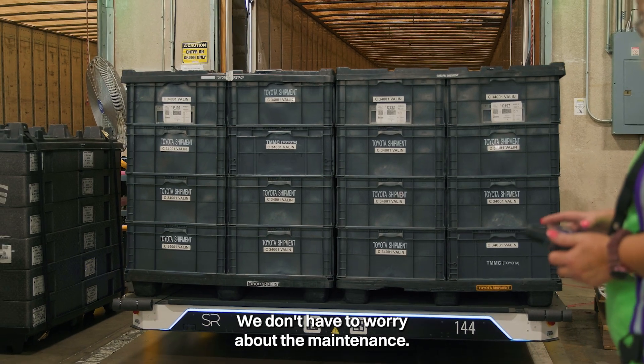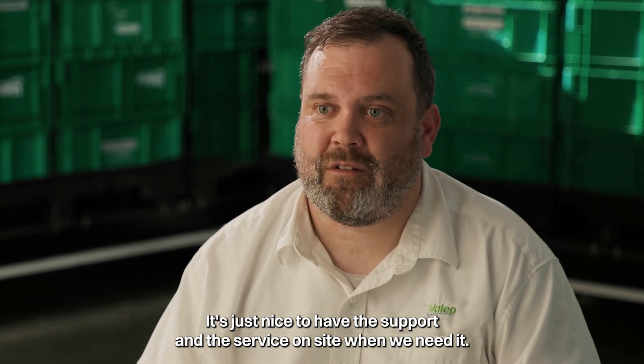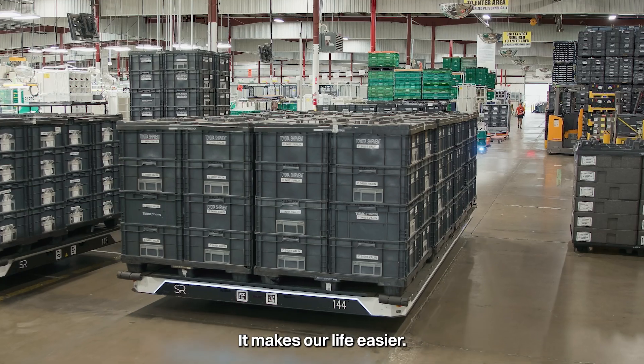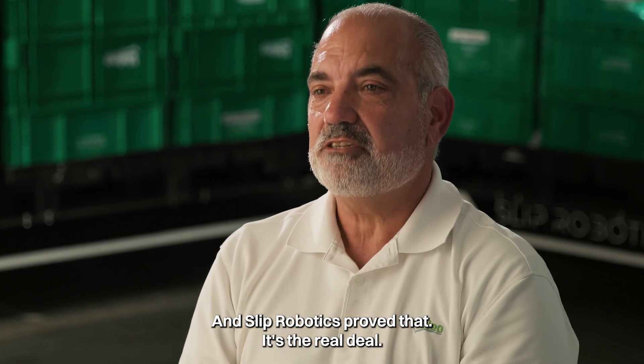We don't have to worry about the maintenance. We don't have to worry about the PM. We don't have to worry about if they break, what do we do? It's just nice to have the support and the service onsite when we need it — it makes our life easier. We had to prove that automation is not as difficult as it seems, and Slip Robotics proved that. It's the real deal.